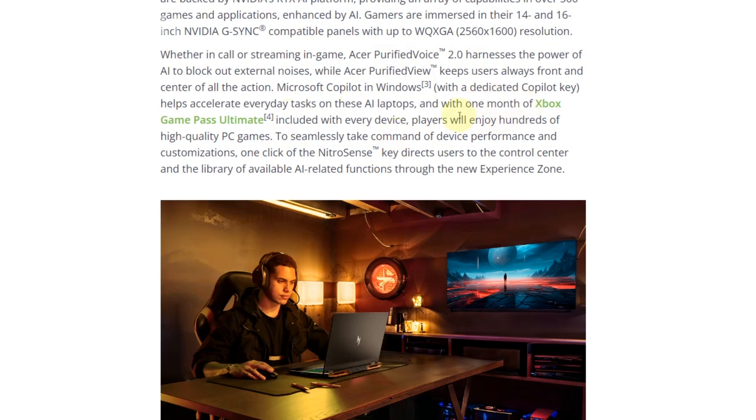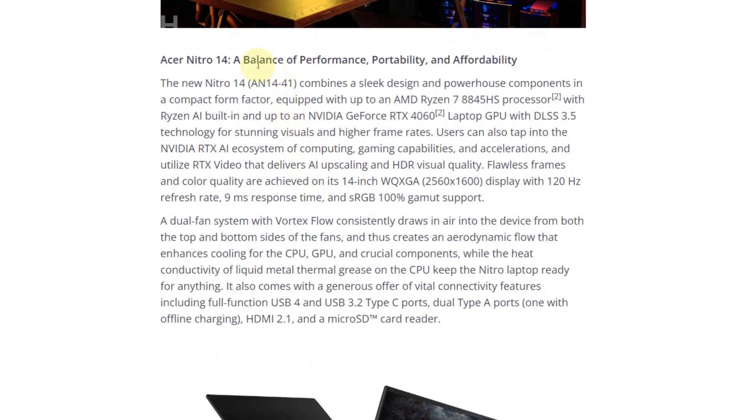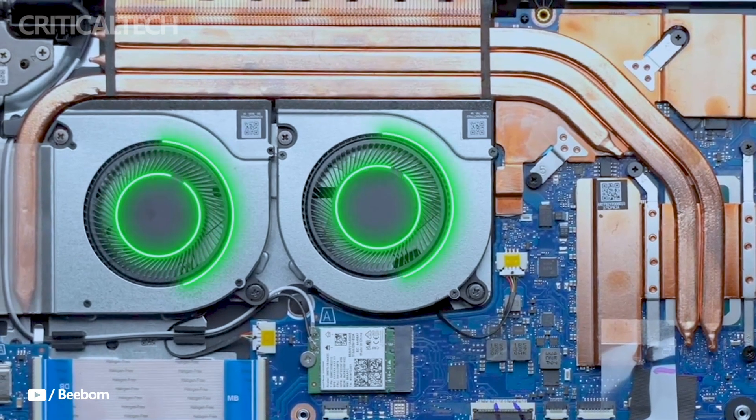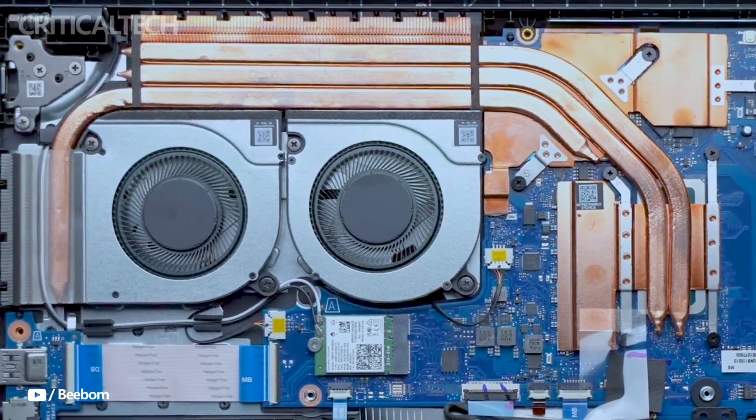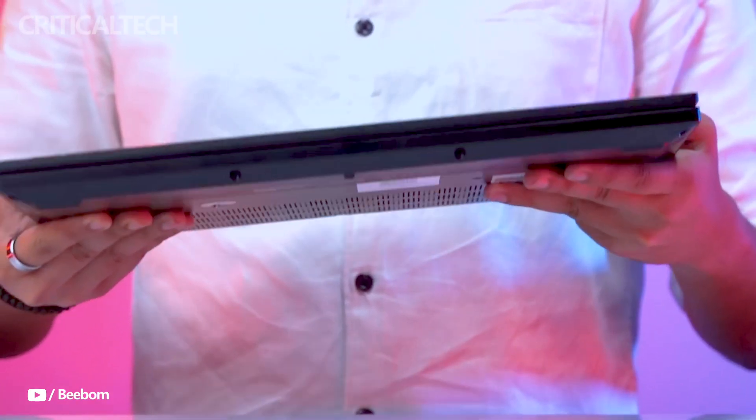To keep things cool during intense gaming sessions, the Nitro 14 incorporates advanced cooling technology. It features a dual-fan system and uses liquid metal thermal paste on the CPU, effectively dissipating heat and maintaining optimal performance even under heavy loads.